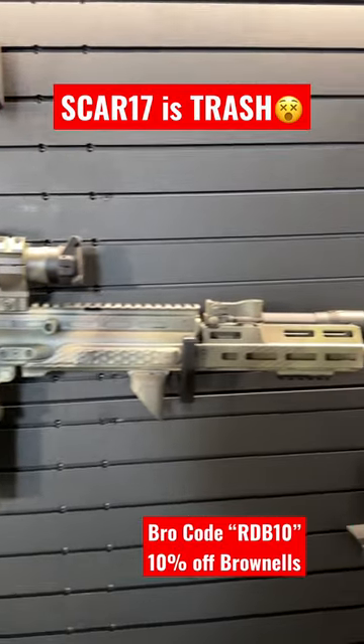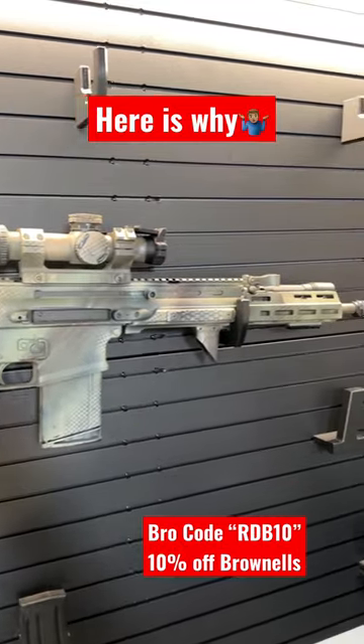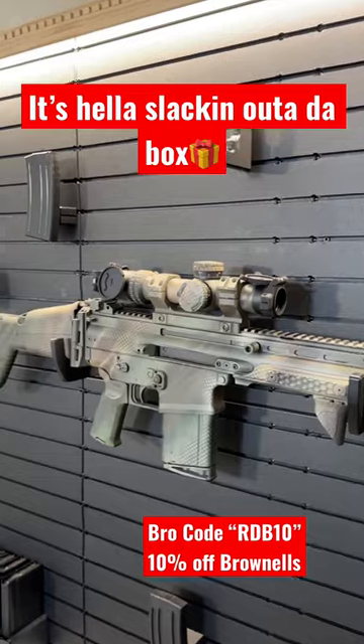The SCAR-17 is trash. The SCAR-17 is one of the most iconic firearms in the 21st century, but despite its popularity amongst video games and movies, it is still leaving a lot to be desired out of the box.